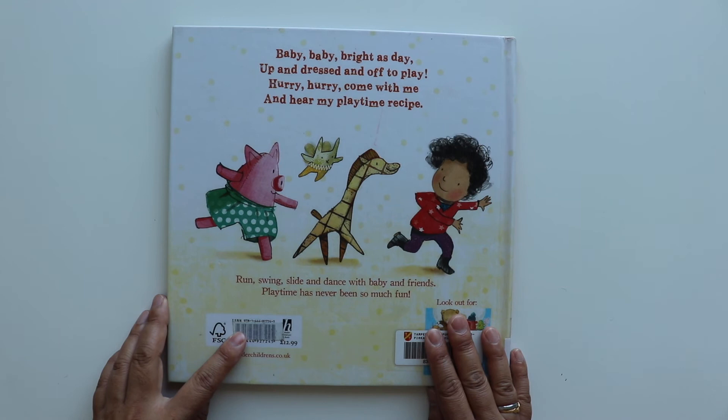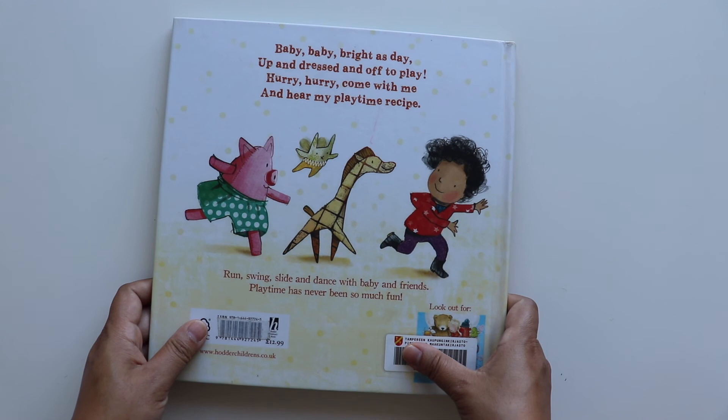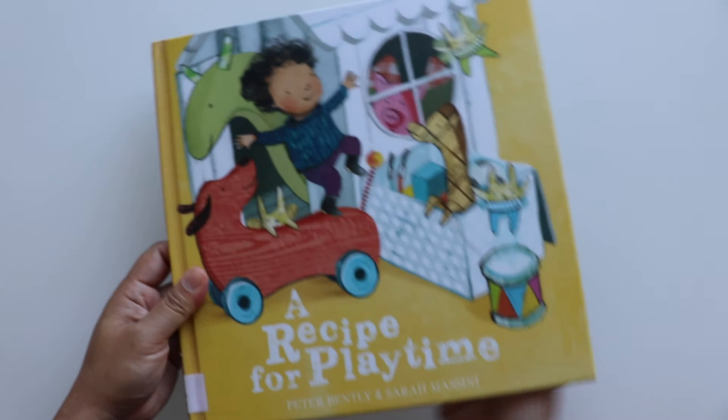Baby, baby, bright as day. Up and dressed enough to play. Hurry, hurry, come with me. And here's my playtime recipe — run, swing, slide and dance with baby and friends. Playtime has never been so much fun!